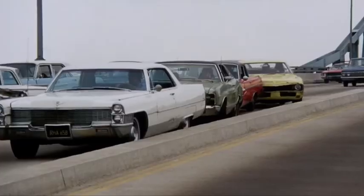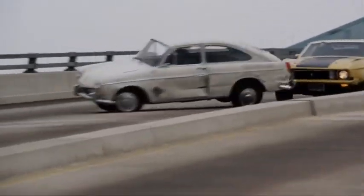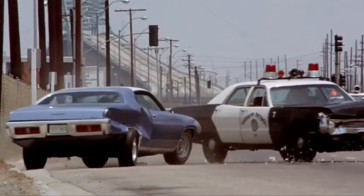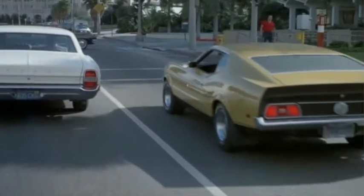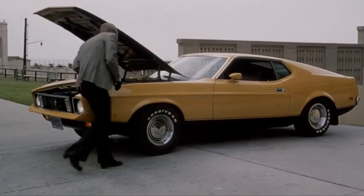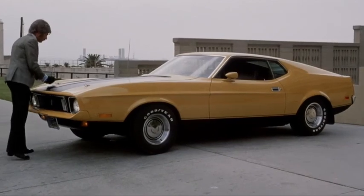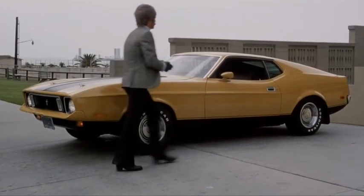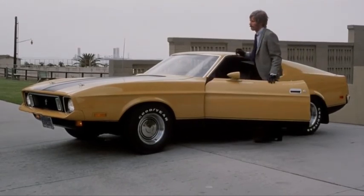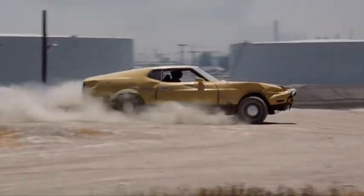Most of the cars used in the movie were purchased at state auction for an average price of $200, or a little over $1,000 in today's money. The actual Eleanor car was a 1971 Mustang Sportsback with a 351 Windsor, 4-barrel carb, and automatic transmission, re-trimmed and repainted to look like a '73 Mach 1. There were actually two of them — one for interior and beauty shots, and one reinforced to do the stunts.